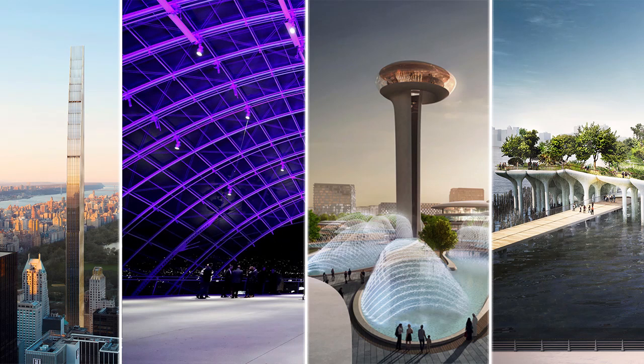Hey guys, in this video you'll discover some of the most inspiring architecture projects of 2020. We have compiled 10 remarkable designs, some of which were completed, some delayed or even cancelled due to the worldwide pandemic, yet they all deserve to be recognized for their originality and intent.